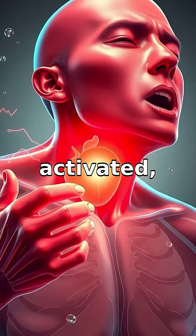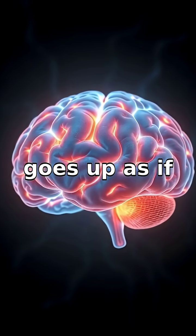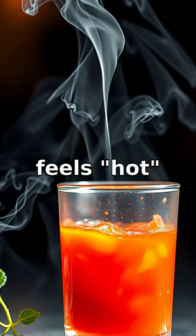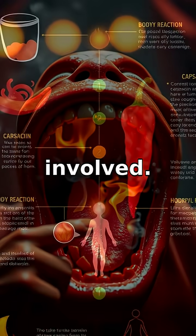When these receptors are activated, your brain jumps into action with a cooling response. It makes you sweat, and your heart rate goes up as if you've eaten something hot. That's why spicy food feels hot, even though it's at room temperature. This clever illusion explains the seemingly fiery sensation without any actual heat involved.